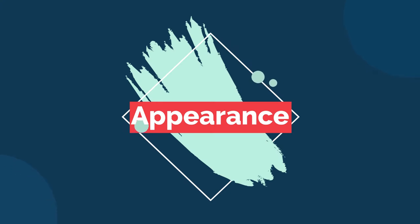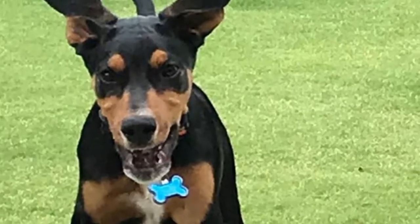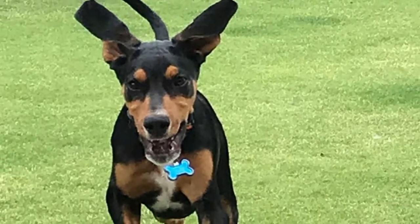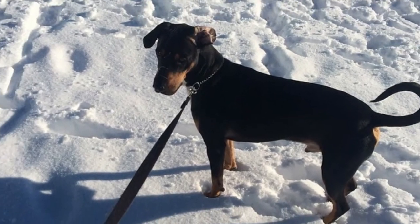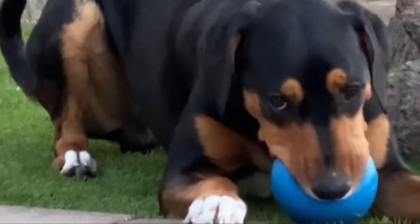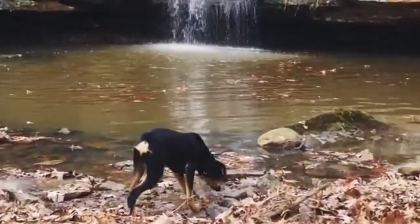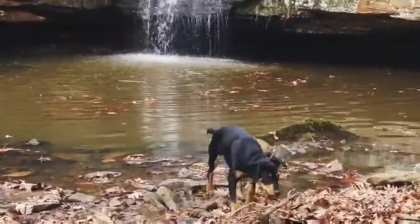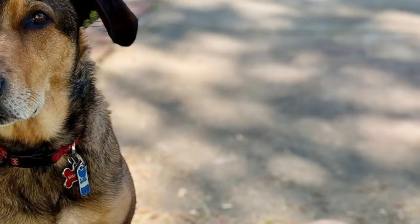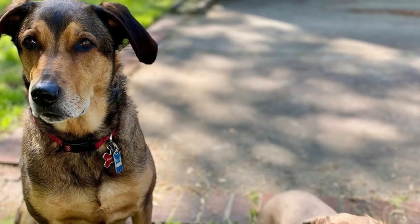The Beagleman is a dog of medium to large size with legs well proportioned to the body. Both parent dogs have a good length of muzzle, which gifts the Beagleman with a long snout, ideal for an active dog. Their coat is short but with a dense undercoat. Most commonly, they are either black, brown, or tan with some white markings. Notably, they often have tan eyebrows, strongly reminiscent of their Doberman parent.